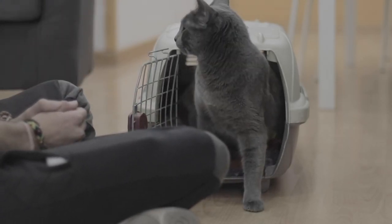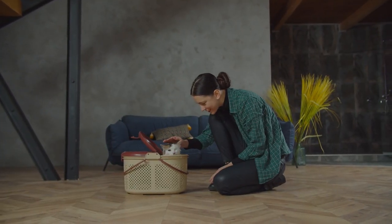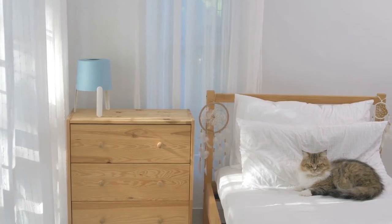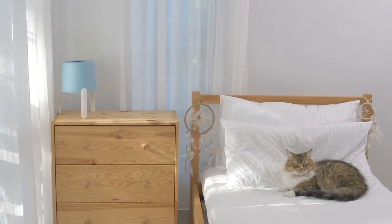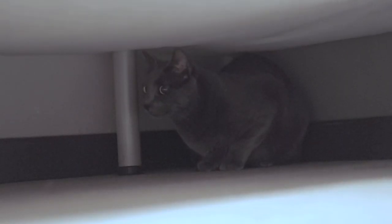To do so, before the cat arrives, you need to adapt your home for their arrival. This way, the original cat will perceive small changes and get used to them. You should bring in new litter trays, scratching posts, and a bed for the new cat, but don't allow the current cat access to them.